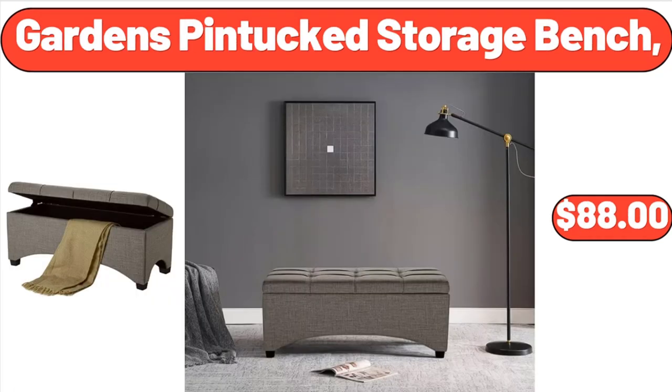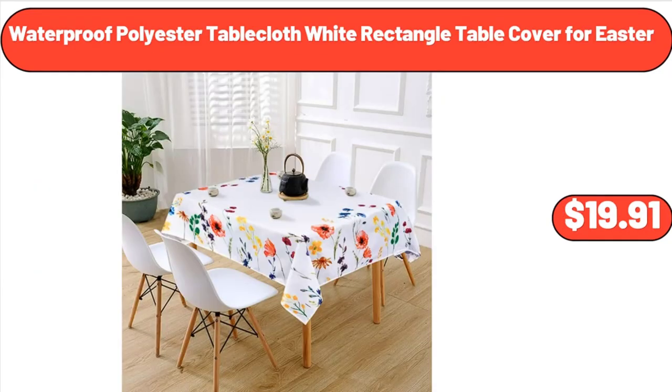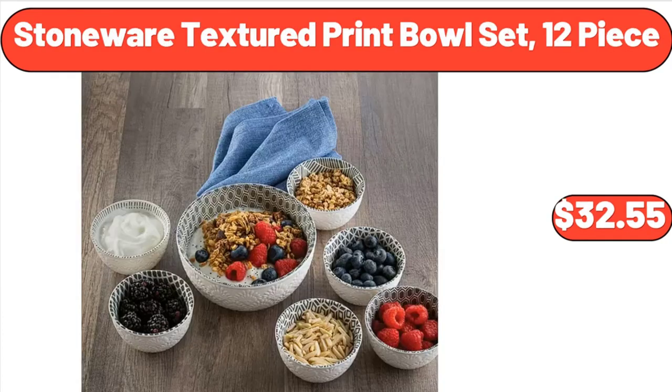Garden's Pin-Tucked Storage Bench, $88. Waterproof Polyester Tablecloth, White Rectangle Table Cover for Easter, $19.91. Stoneware Textured Print Bowl Set, 12-piece, $32.55.